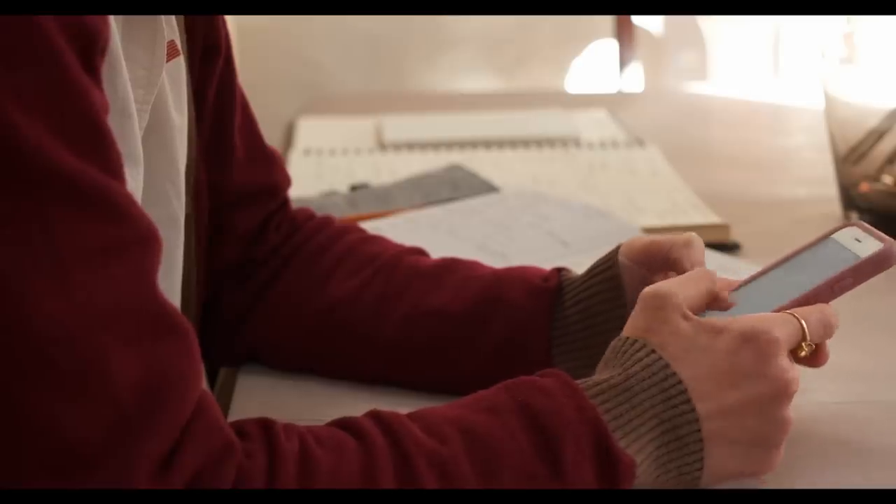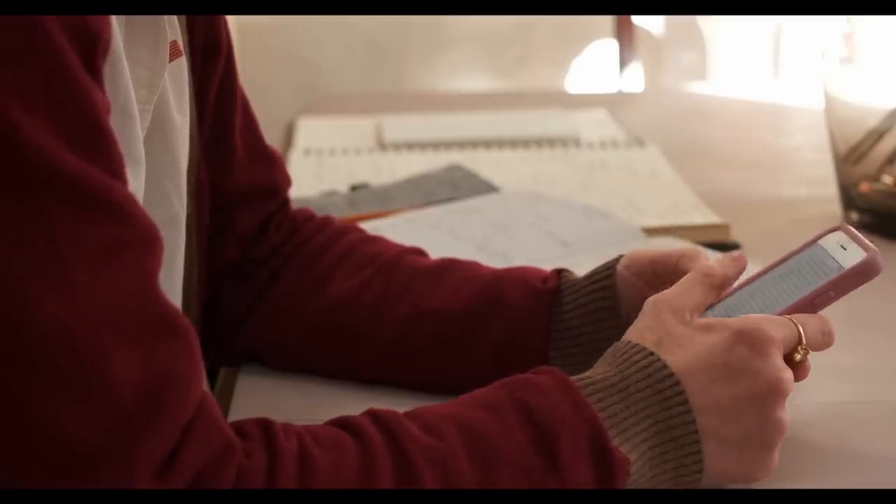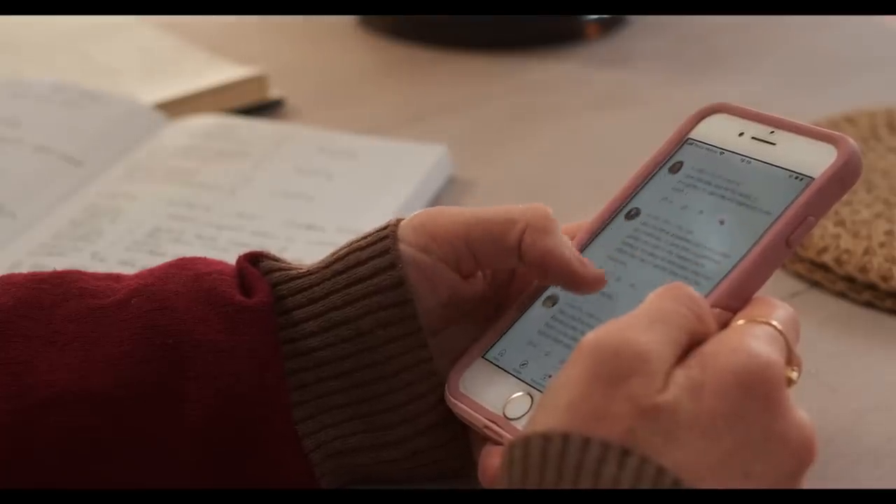I've also stopped buying new appliances. Everything in our house is secondhand. As long as you're not attached to having brand new technology, secondhand works absolutely fine.